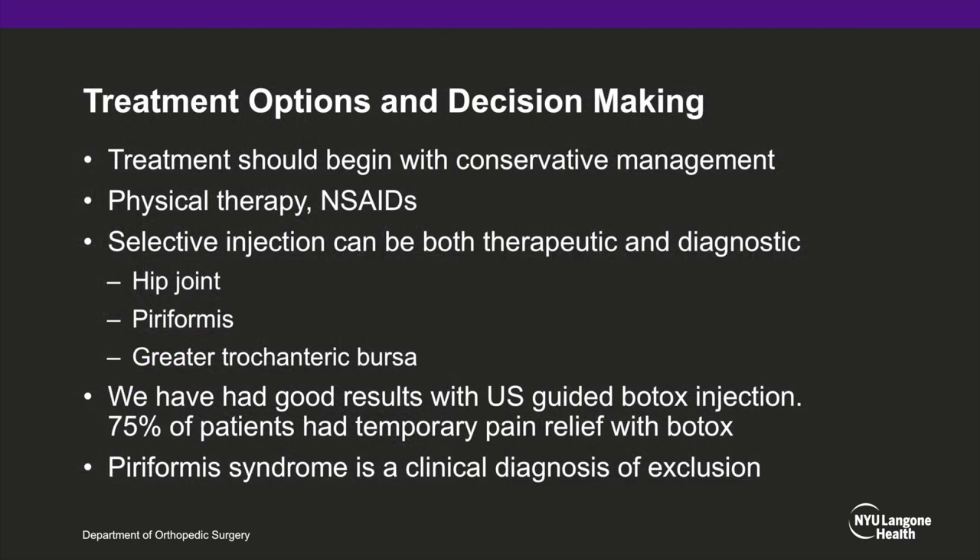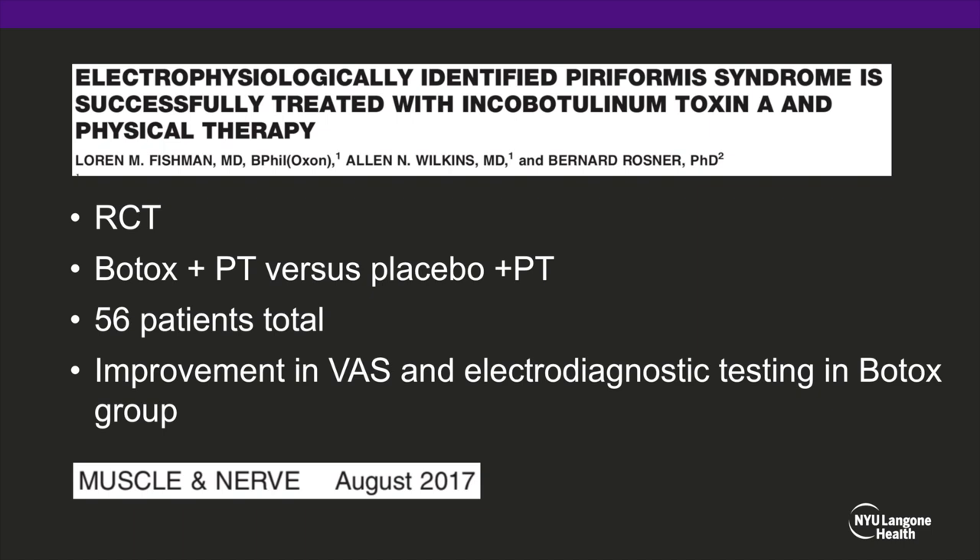For treatment options and decision making, treatment should always begin with conservative management consisting of physical therapy and non-steroidal anti-inflammatories. Selective injections in and around the hip joint can also be therapeutic and diagnostic — into the hip joint itself, into the piriformis muscle belly, and into the greater trochanteric bursa. We have found very good results with ultrasound-guided botulinum toxin injections to the piriformis muscle belly, which creates a chemical denervation of the muscle and stops it from compressing the nerve. A 2017 randomized controlled trial showed significant improvements in visual analog scale pain and electrodiagnostic testing in patients who received botulinum toxin injected into their piriformis tendon.